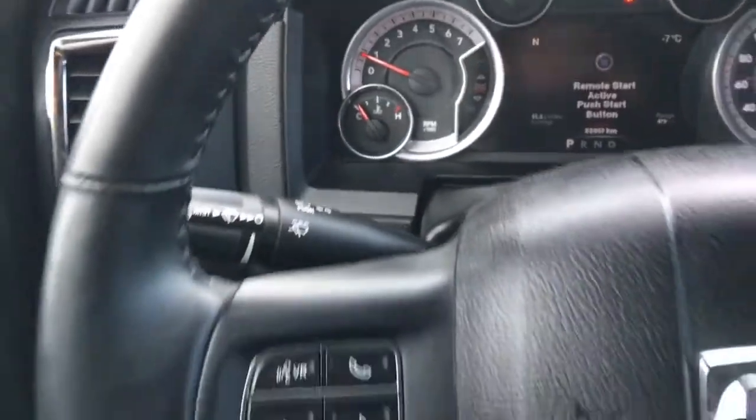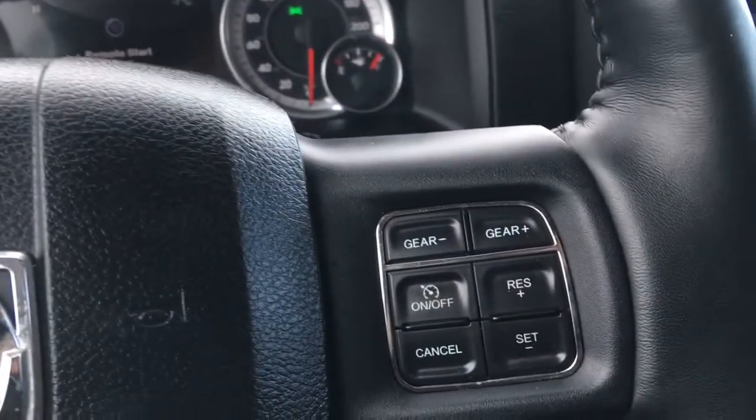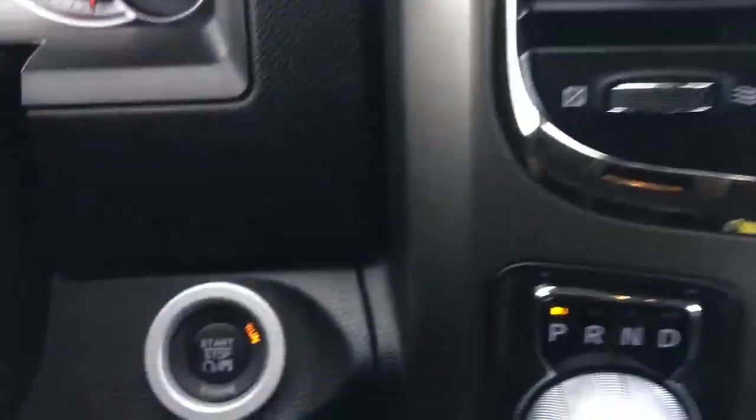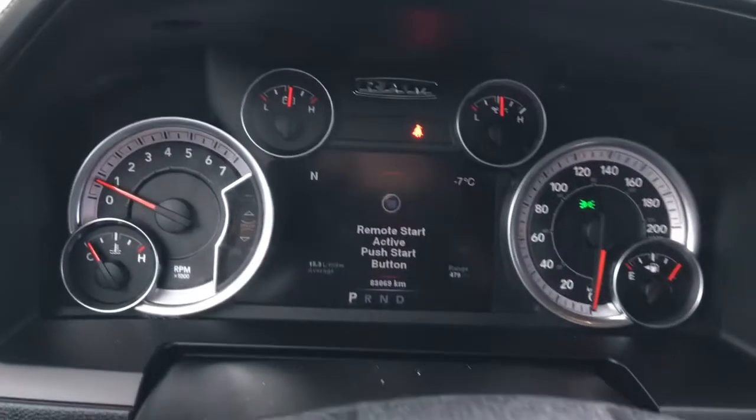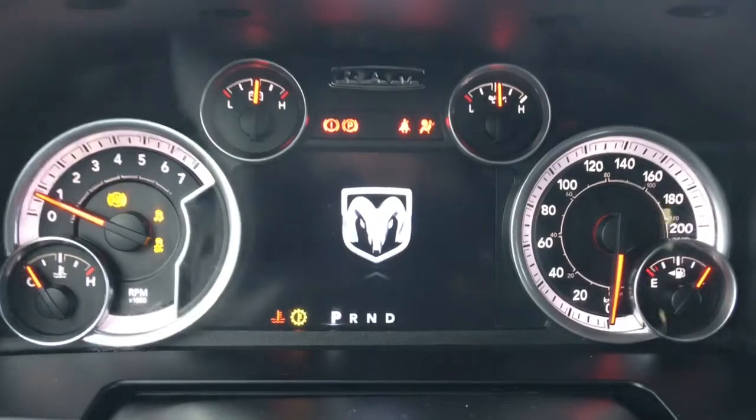We have your lights down here on the left, windscreen wipers on the back of the steering wheel, your voice recognition, Bluetooth and screen options, as well as cruise control. She is a push-button start, so I'll go ahead and start her up. You also have your traction control and ABS.